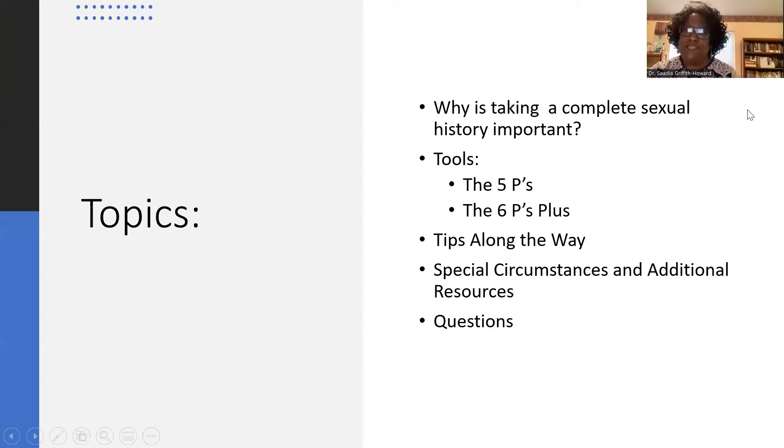So what are we going to try to accomplish in the next hour, hopefully leaving some time for questions at the end? I've organized my talk starting with why it is important to take a complete sexual history. I relied heavily on resources available from the CDC and the National Coalition for Sexual Health.